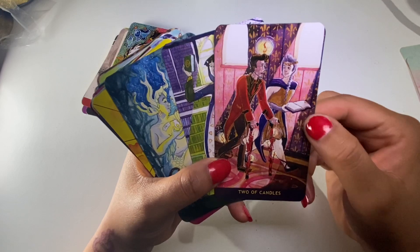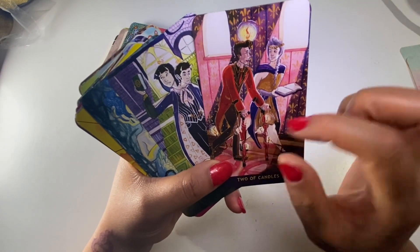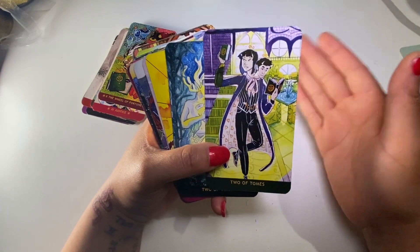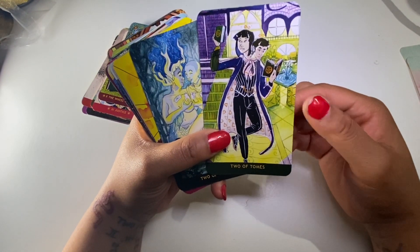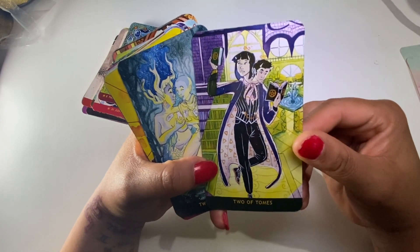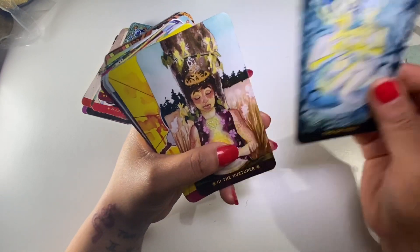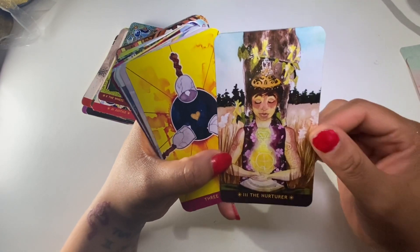The Two of Candles - using the candles as walking aids. This represents inclusivity - it's not an ableist deck. It's very inclusive in terms of gender, diversity, and disabled representation. I think everyone can see themselves in these cards, which is what drew me to them. The Two of Tomes. The Two of Vials - mermaids, I love mermaids. The Nurturer - the changed name for the Empress card.